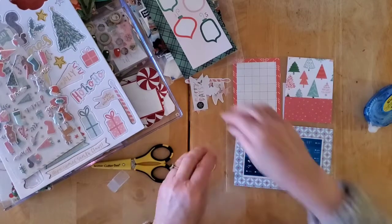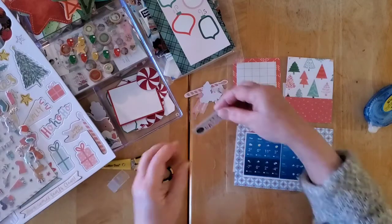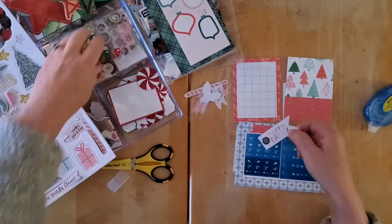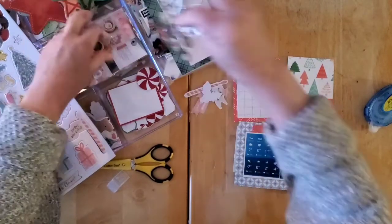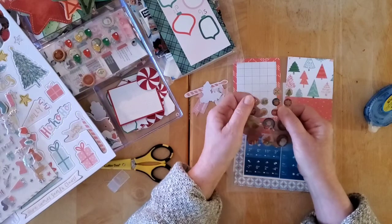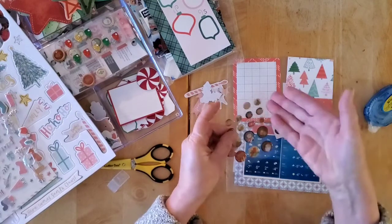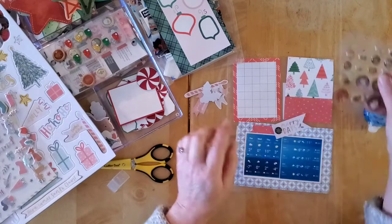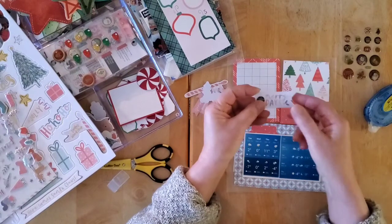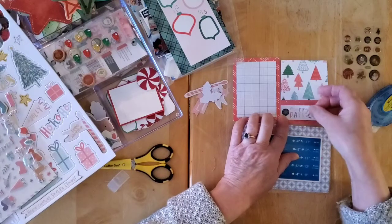Now, with my journaling. I've got a few bits out. I took this Merry Days from the Joyful, and I popped one of these lovely little Panduro epoxy stickers — those little tiny epoxy stickers. I just popped a snowflake here with Merry Days, and I think I'm just going to pop that there.